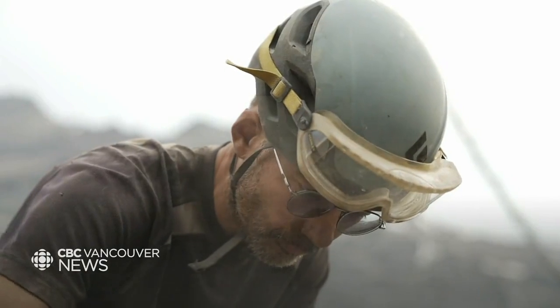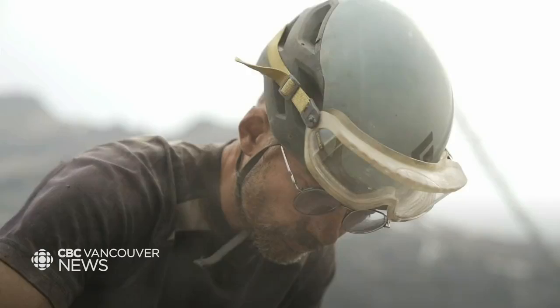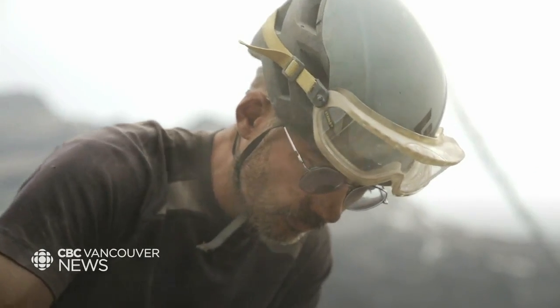I'm Jean-Bernard Caron. I'm a curator of invertebrate paleontology at the Royal Ontario Museum.